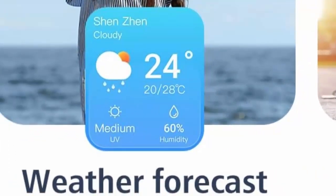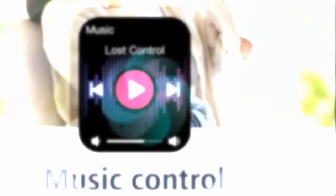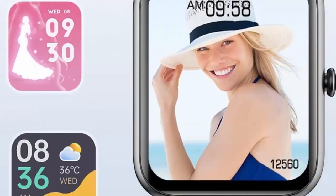Accurate fitness tracker with 85 sport modes. This fitness tracker watch can accurately track your all-day calories burned, steps taken, and distance traveled. 85 sport modes including various outdoor and indoor activities allow you to get real-time workout data on the watch.